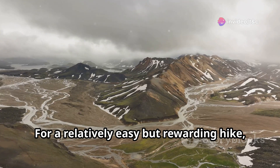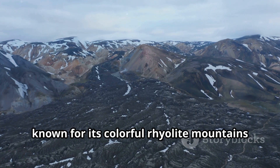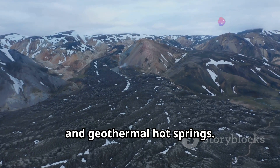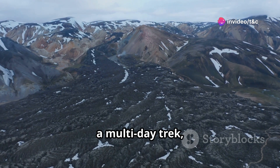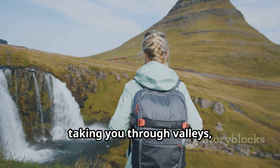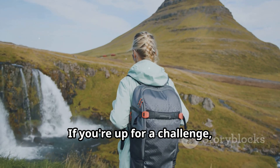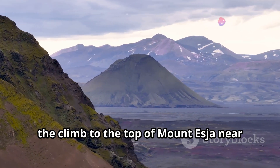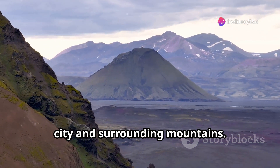For a relatively easy but rewarding hike, head to Landmannalaugar, known for its colorful rhyolite mountains and geothermal hot springs. The Laugavegur Trail, a multi-day trek, is considered one of Iceland's most scenic hiking routes, taking you through valleys, glaciers, and hot springs. If you're up for a challenge, the climb to the top of Mount Esja near Reykjavik offers panoramic views of the city and surrounding mountains.